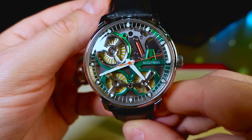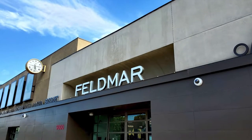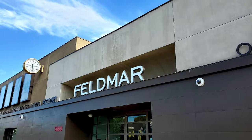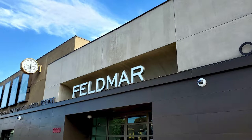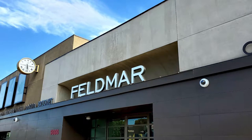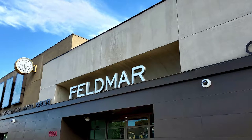This particular timepiece retails for $3,450 US dollars. I would like to give a special thank you to Feldmar Watch Company here in Los Angeles for letting me come in and check out the Accutron Space View. No matter what type of timepiece you are looking for, Feldmar carries many high-end luxury brands that will be able to suit your needs. If you're interested in this piece or any of the other Feldmar watches I've reviewed, I will have a link down below in the description.